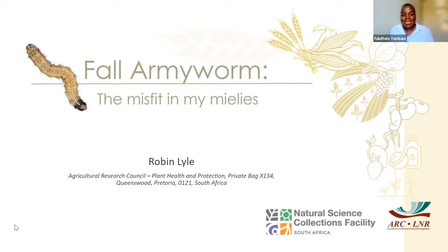We will now move on to Robin Lyle, who will talk to us about the famous fall armyworm — the worm that is causing a misfit in her mealies. She specifically said 'my mealies' and she's going to explain why.